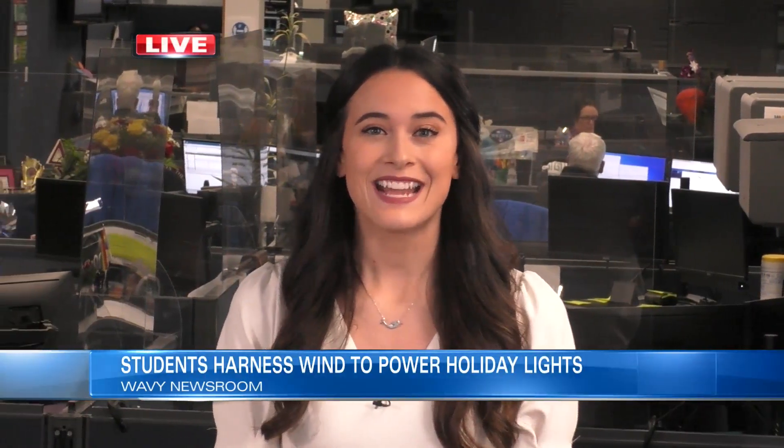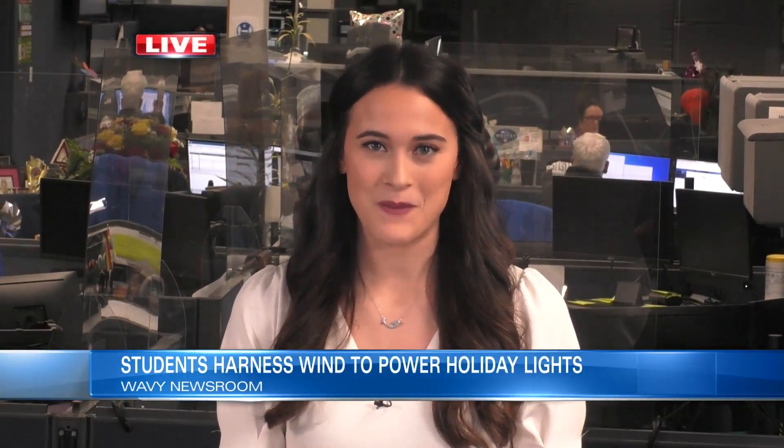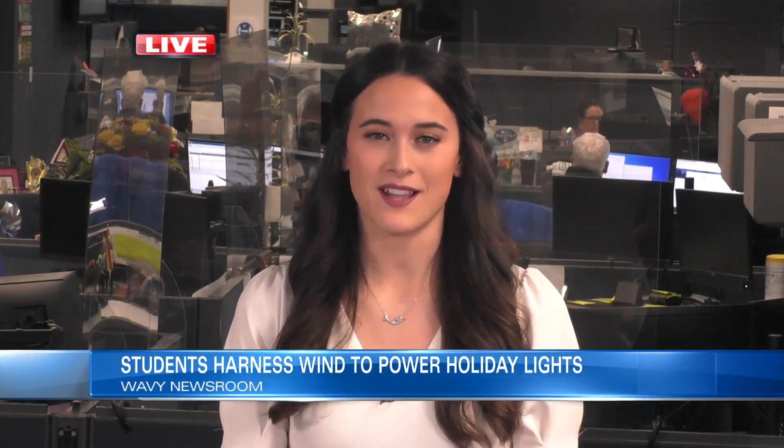For a behind-the-scenes look at who made this all happen besides the teens and how you can get involved, head to wavy.com. In the newsroom, Madison Pierman, 10 on your side.